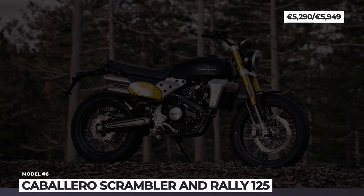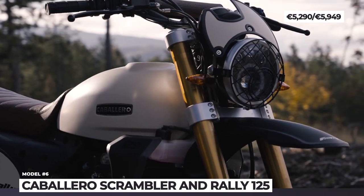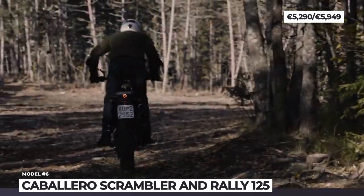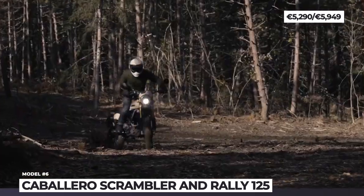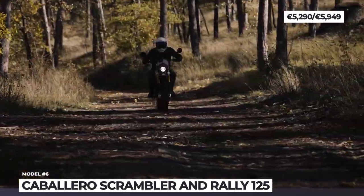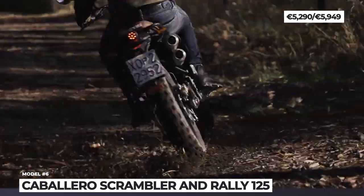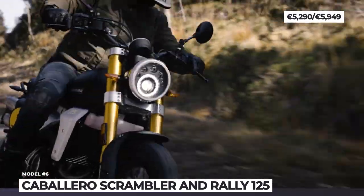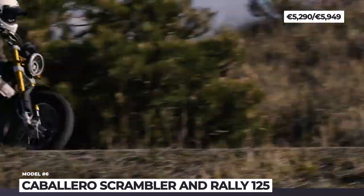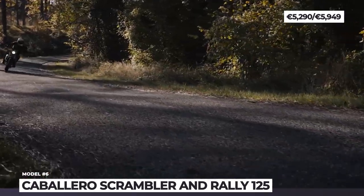Fantic Caballero. Fantics have been made in Italy since 1968, but their modern success story dates back to 2016 when the company made a move to the US and has since increased its dealer network to 1,000 locations across 50 countries. The latest treat for riders who value retro heritage is the Caballero 125 in four variants — Scrambler, Flat Track, Rally and Deluxe. All come equipped with a new engine that complies with Euro 5 emission standards and features an improved cooling system.